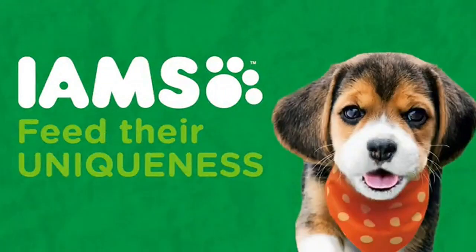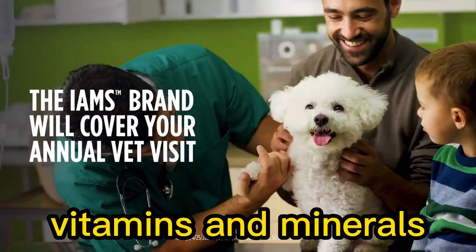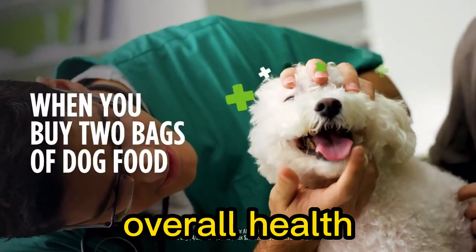It typically includes a balanced blend of proteins, fats, carbohydrates, vitamins, and minerals to support their overall health.